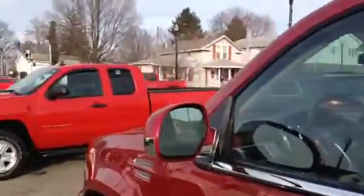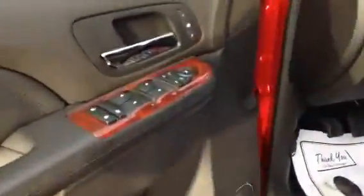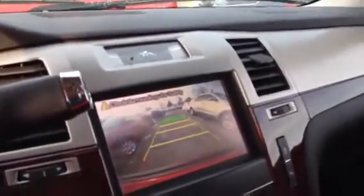This beautiful red color was a local trade. It has the memory seats, the heated steering wheel, only 31,000 miles on it. There's your backup camera.